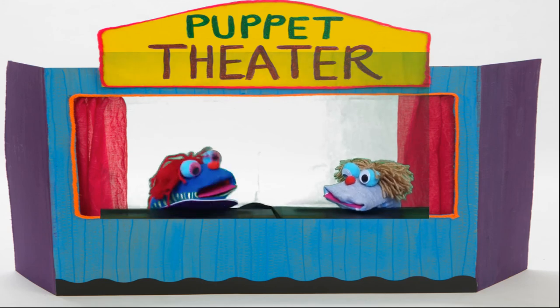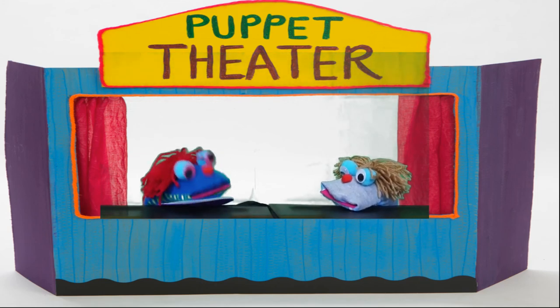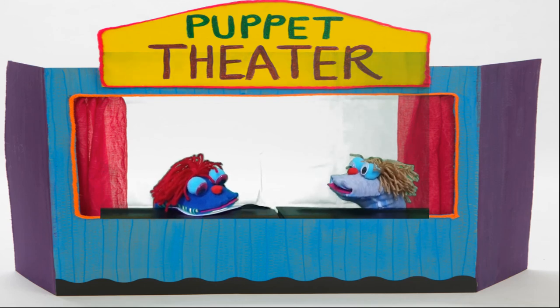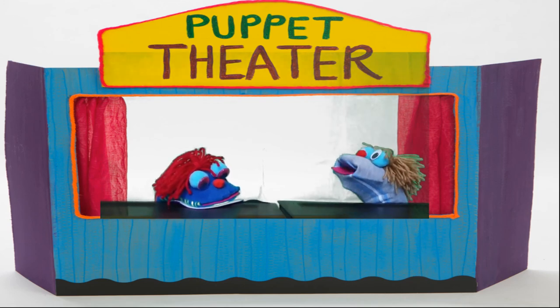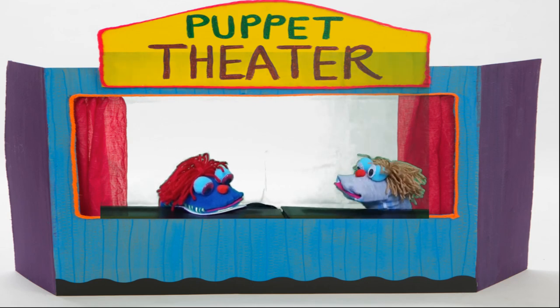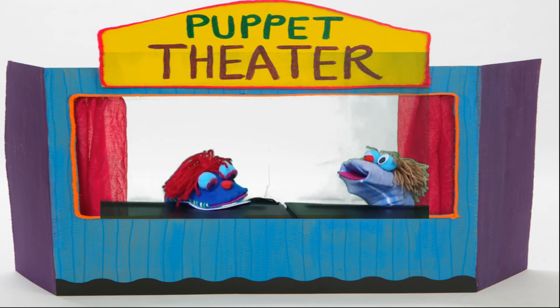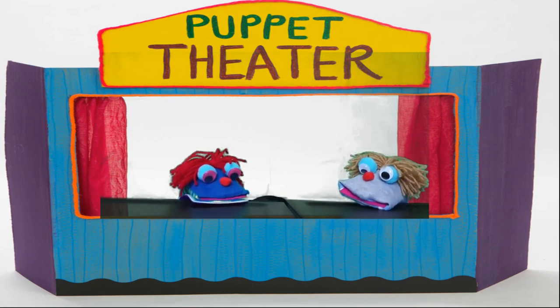Wow, thank you Rand. I've learned a lot from you today. You're welcome. Always remember, all of us including drivers need to follow the traffic rules and symbols for our own safety. The end.